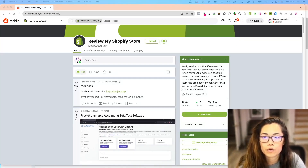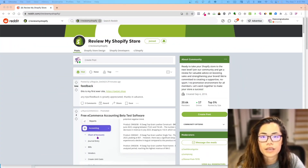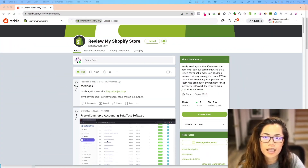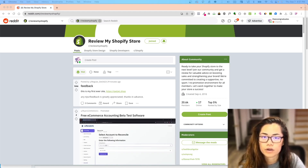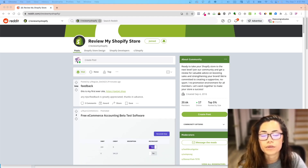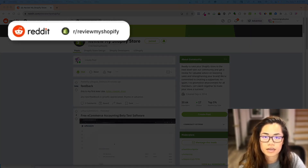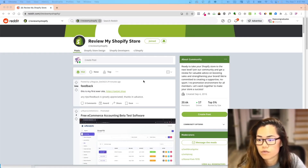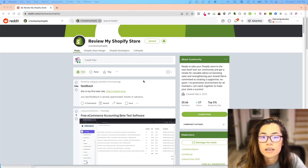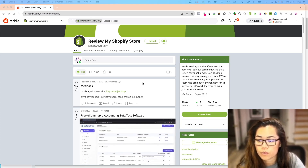Welcome back graduates. Today we're going to go over a few stores, see what they're doing wrong, see how they can improve on the conversions, and also give some suggestions here and there. One of the things I look for to better my knowledge and also for you guys to check out and see what the trend is, is to go on Reddit under the subreddit 'Review My Shopify Store.' You can already tell that people are just posting 'review my store, review my store.'